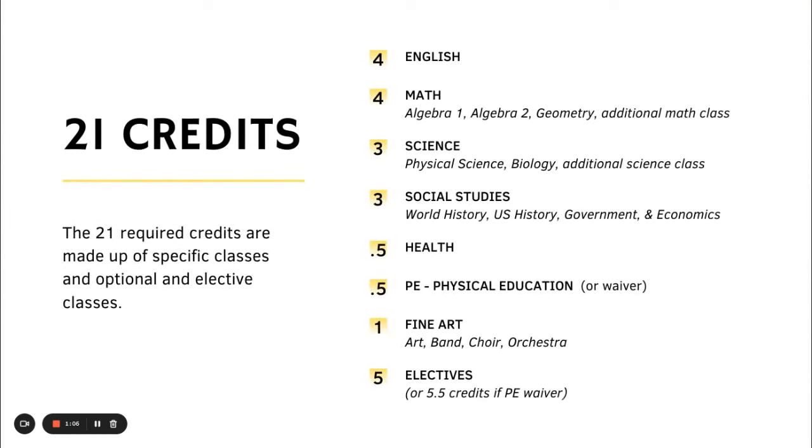The 21 required credits are made up of specific classes and optional elective classes. You need four English credits, four math credits — which includes Algebra 1, Algebra 2, Geometry, and a fourth math credit of the student's choice. Three science credits must include physical science, biology, and a third science credit that needs to be advanced.